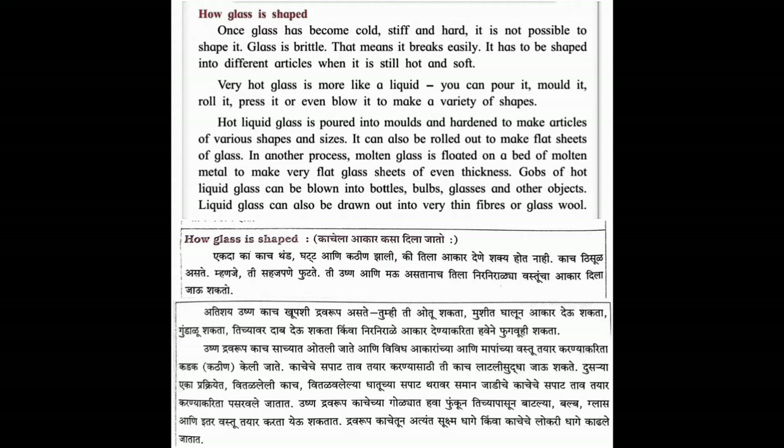It has to be shaped into different articles when it is still hot and soft. Very hot glass is more like a liquid - you can pour it, mold it, roll it, press it, or even blow it to make a variety of shapes.